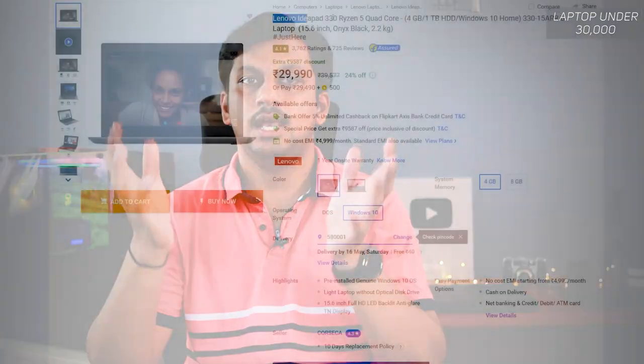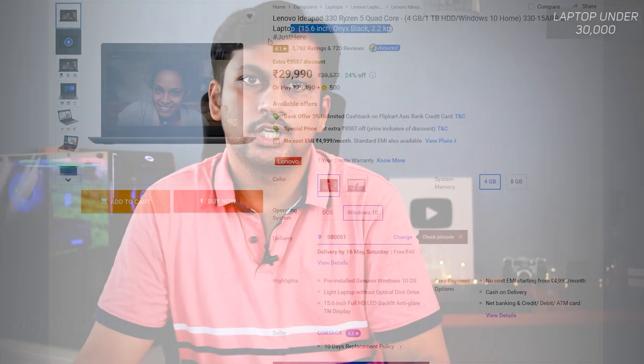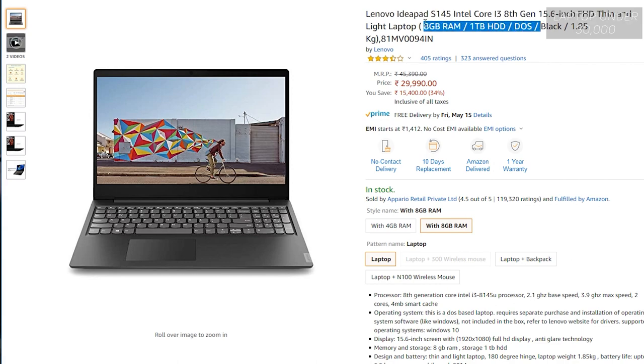The next honorable mention is the Lenovo IdeaPad 330, featuring a Ryzen 5 quad-core processor, genuine Windows 10, 1TB hard disk, and a 15.6-inch Full HD screen. It costs around 29,000 Indian rupees — if you're an AMD fan, this one is for you. Finally, if you don't care about genuine Windows 10 and want something really loaded, look at the Lenovo IdeaPad S145 with an 8th gen i3-8122 processor. It's available for around 29,000 Indian rupees and comes with 8GB RAM, which is unique at this price point.